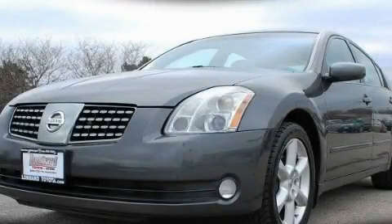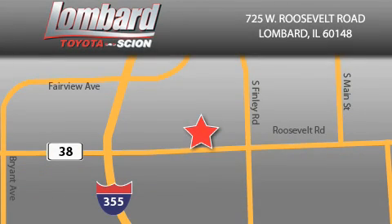This automobile won't last long at this price — call and arrange a test drive now. Saving feels good every day at Lombard Toyota on Roosevelt Road, just 5 blocks east of I-355 and at LombardToyota.com.